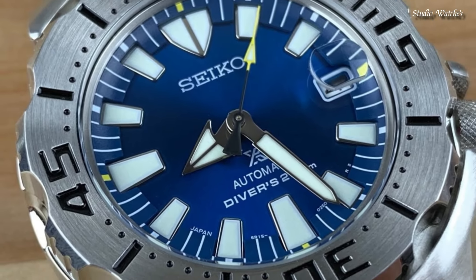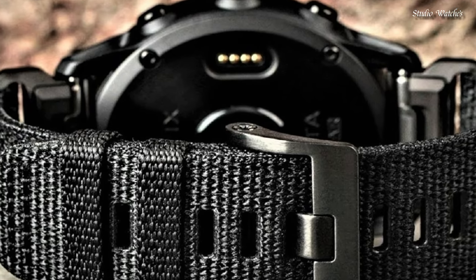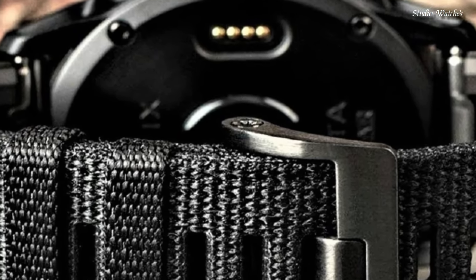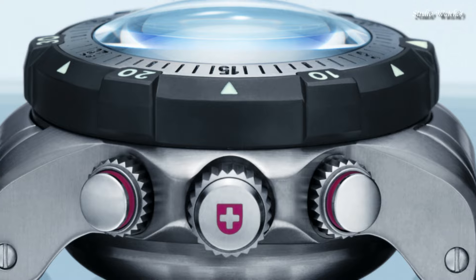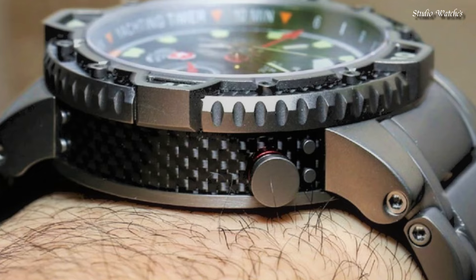Hello, guys! Today, I will show you the best Navy SEALs watches of 2024 based on specifications. Please subscribe to my channel for more videos, and if you have any questions, please comment in the comment section.